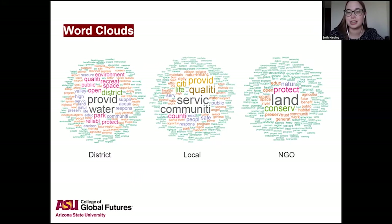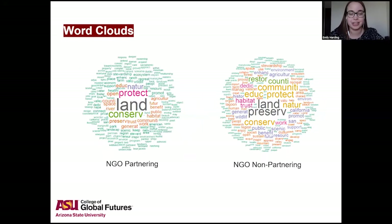I wanted to see if by level, in each partnering and non-partnering group, they were the same or different. Using NGOs as an example: in the partnering group it has conservation words — conserve, land, protect, and nature. In the non-partnering group, those same words are most frequent, but they also have community, county, and education up there. This shows that in the non-partnering group, they also had community-themed words.